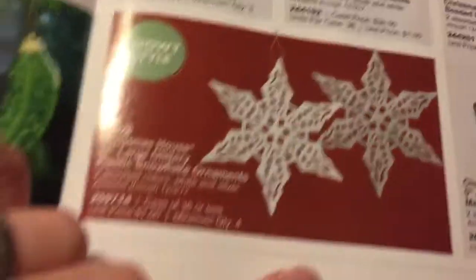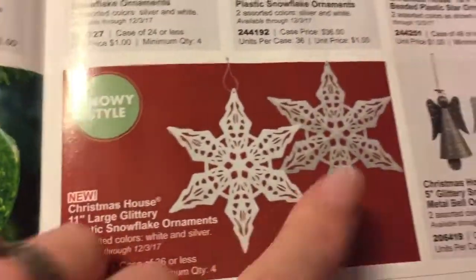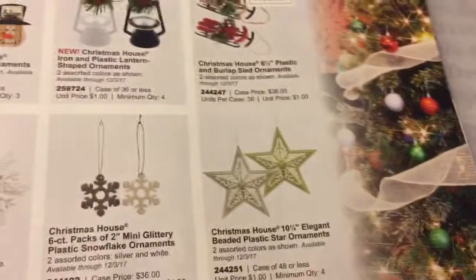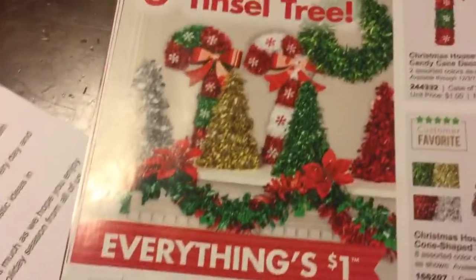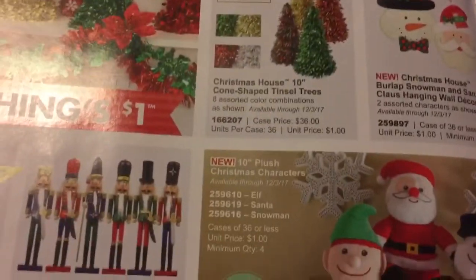They have a bunch of different snowflakes this year. I think I've seen some of these but I haven't seen those or these yet. Some of these might only be available online, so go online because a lot of them you only have to get four — you don't have to buy the whole case. So if you're having problems finding stuff, go online and take a look at what they have.